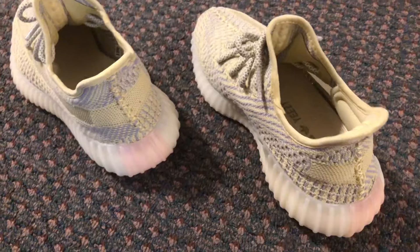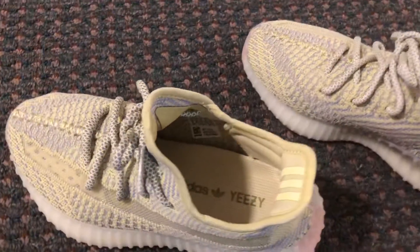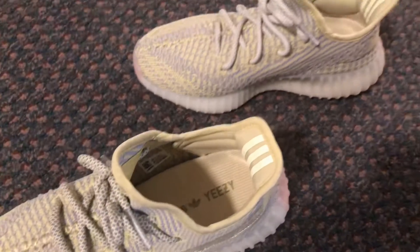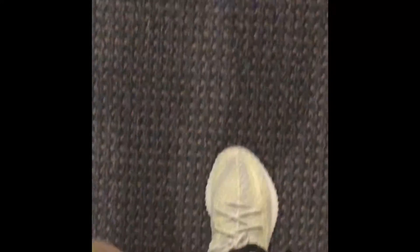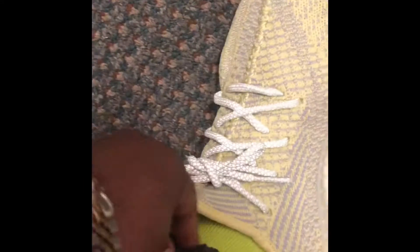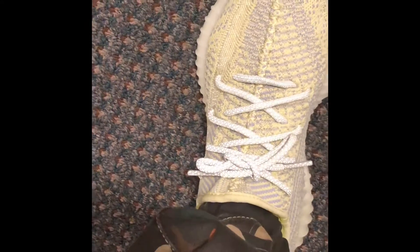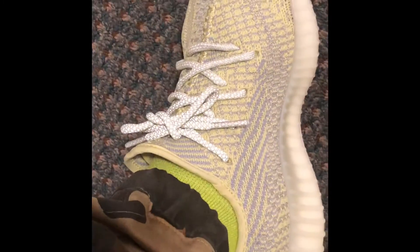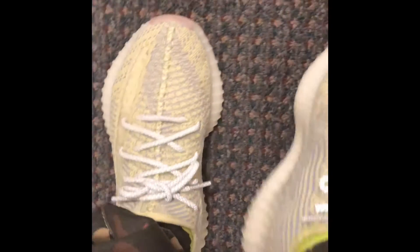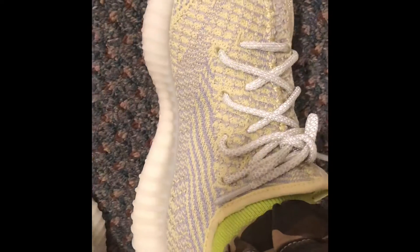Once again, these are really, really comfortable — one of the most comfortable sneakers I've ever worn. Kanye did a good job as far as the quality of the sneakers. Compared to other sneakers, this is a nice quality shoe. He's always put forth an effort to make a good, quality sneaker. And the comfort level — everybody knows the boosts are really comfortable.